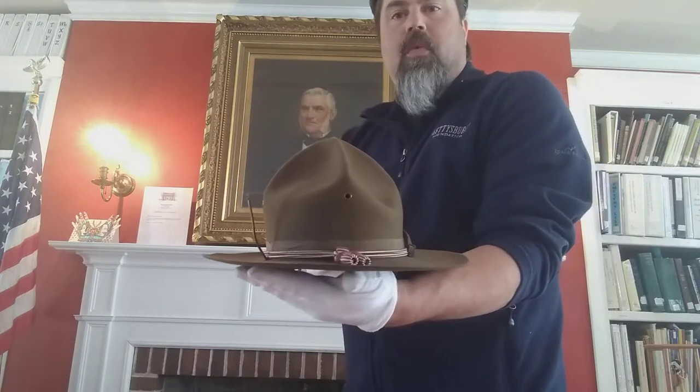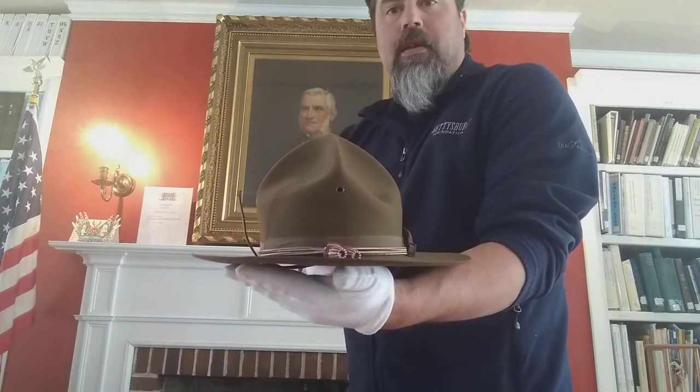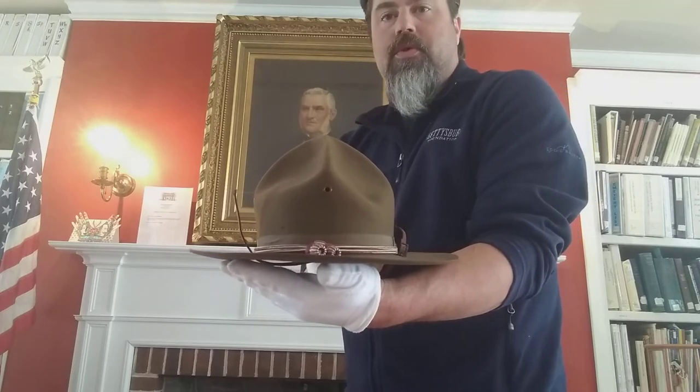Next is a campaign hat worn from World War I. This one belonged to George Stewart.